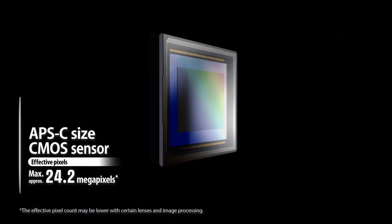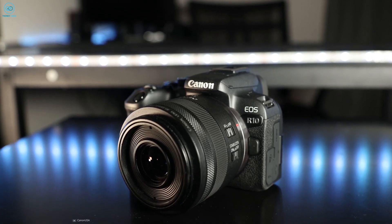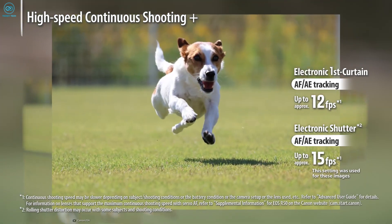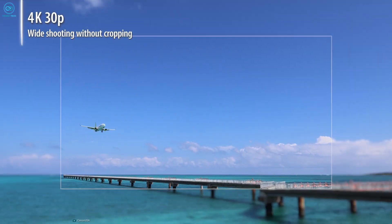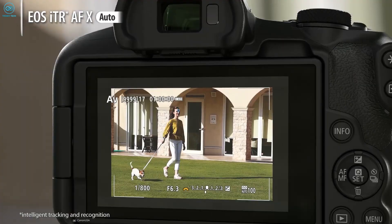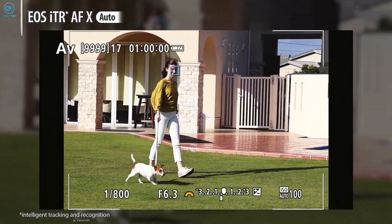The Canon EOS R50 has been updated with a 24.2 megapixel APS-C CMOS sensor, similar to the R10 model. It incorporates the powerful DIGIC X image processor and offers a fast continuous shooting speed of up to 12 fps using the electronic shutter. With its impressive Dual Pixel CMOS autofocus system, the camera allows for recording in 4K at 30 fps utilizing 6K oversampling and 10-bit for high quality footage.